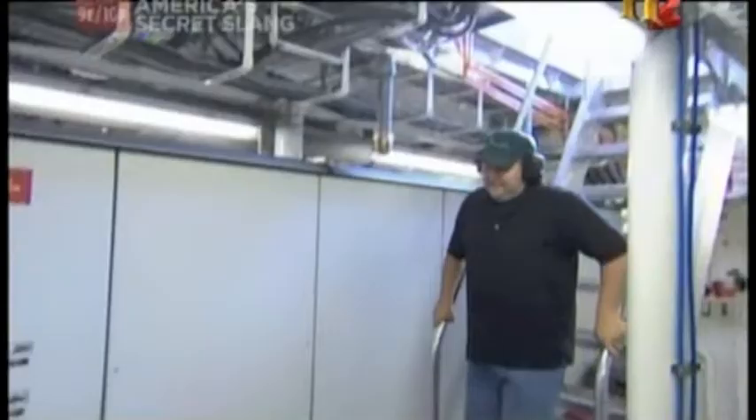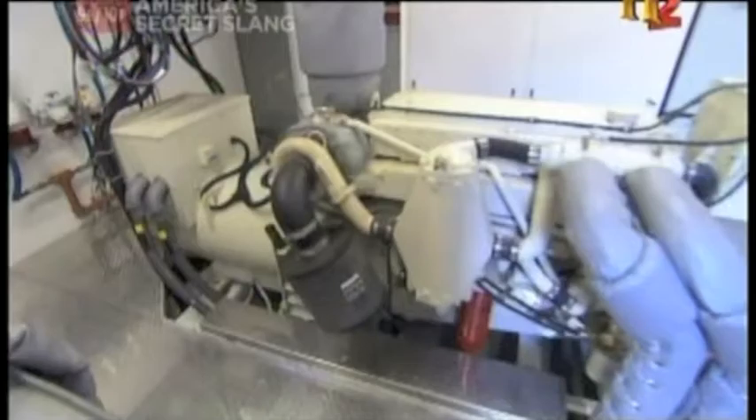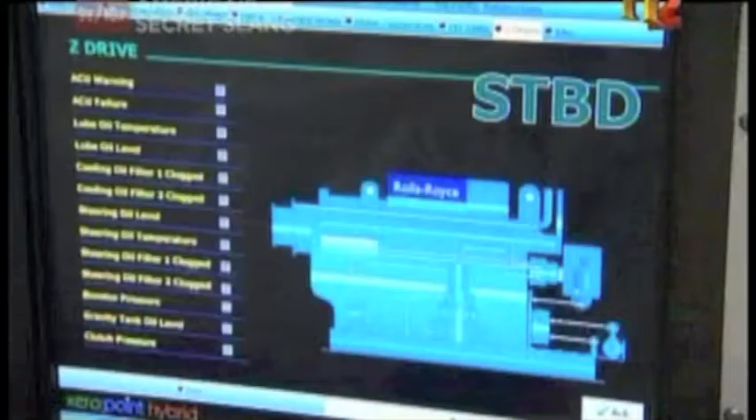While they look a lot alike on the outside, the inside is another story. The hybrid tug has two main diesel engines that are 1,800 horsepower each, as well as two 440-horsepower generators, and 10 tons of batteries.